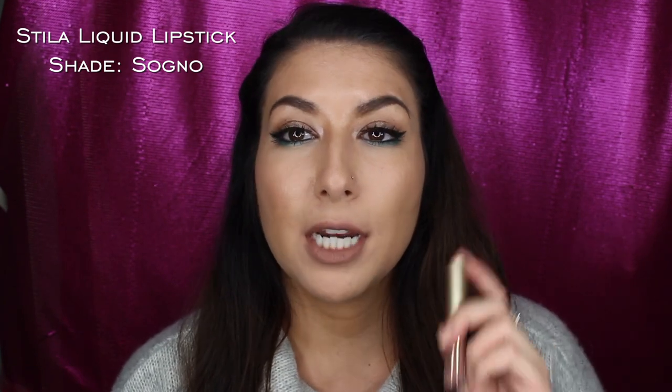Here's the last matte shade — it is in the shade Sogno. I have worn it on my channel before in previous videos, usually topped with a lip gloss or lip topper. I used it for a couple of my Halloween looks. This is the shade Sogno — it is a very light brown shade. It's really nice, though I would say it's a little light on me. I like to add something on top of it, either a gloss or layer it on top of a darker brown shade for an ombre look. It is really nice, very pigmented, and easy to apply because it's a light nude shade. That's the last matte.